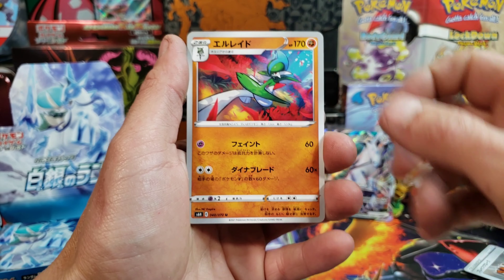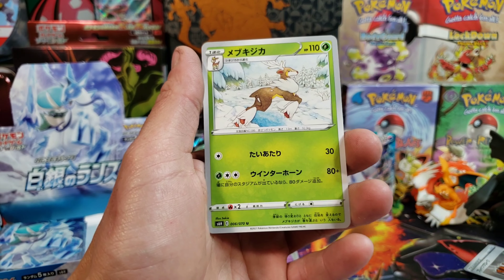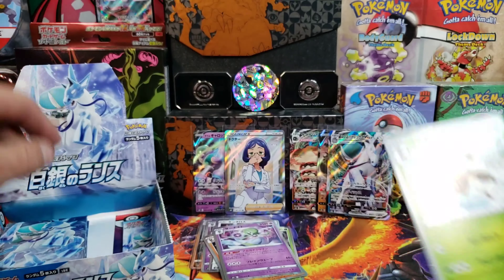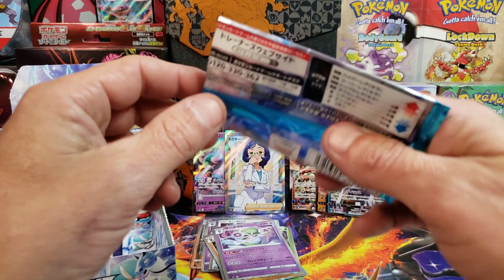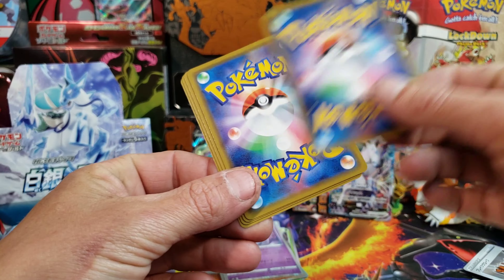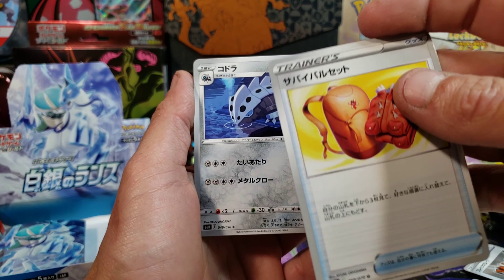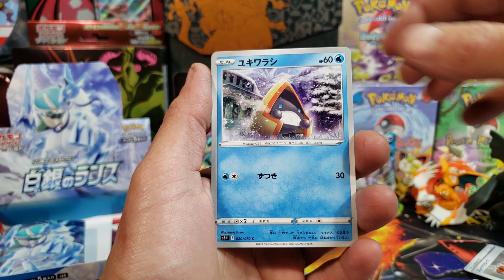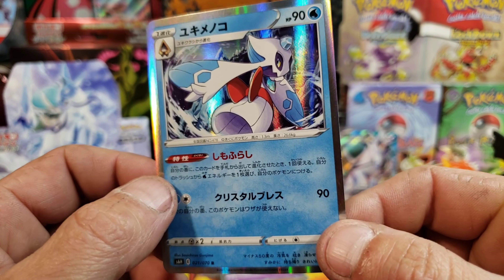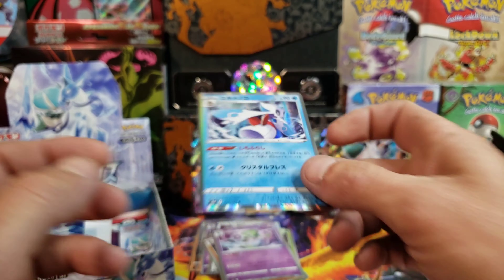We got Gallade, Slowpoke, Spewpa, a Dwebble, and Sawsbuck. I like the Deerlings in Pokémon GO right now — I think the one that's in is the pinkish-colored one because apparently they change colors depending on what season it is. We got a Survival Set item, Lairon, Shuppet, Snom, and Froslass. Now that is a pretty peculiar Pokémon, but pretty cool — we'll take it.